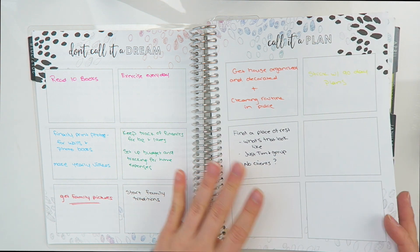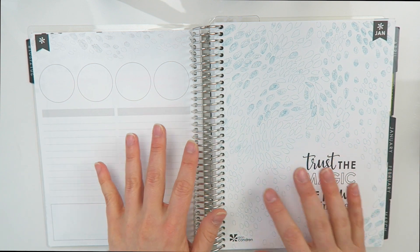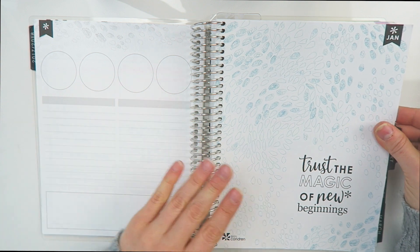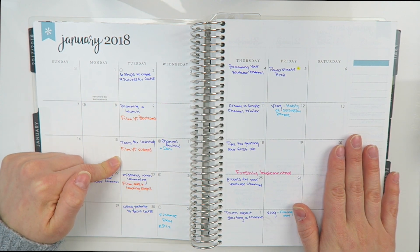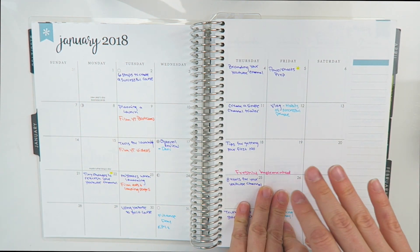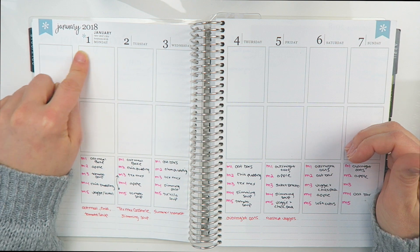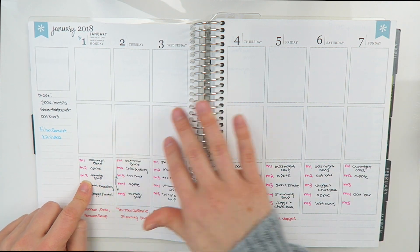Now let me show you what the Erin Condren planner looks like and how I used it. After the front matter there's a 'don't call it a dream, call it a plan' section — these were my goals for 2018 — and then it jumps right into the month. It doesn't give you any prep work or prompts to think about routines. I did not use those pages at all. It also has a monthly spread — I used that to plan which YouTube videos were going up and which ones I needed to film.